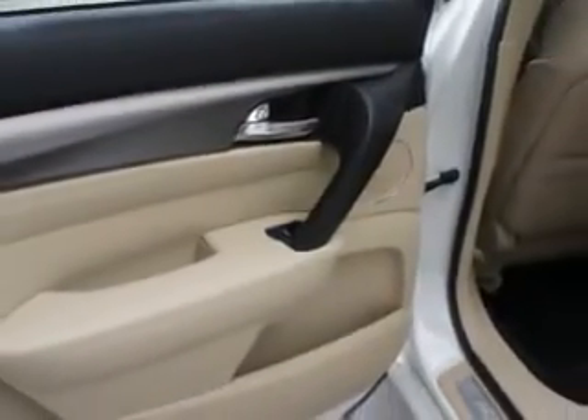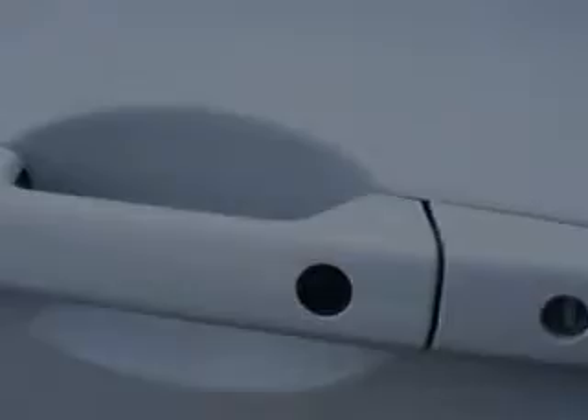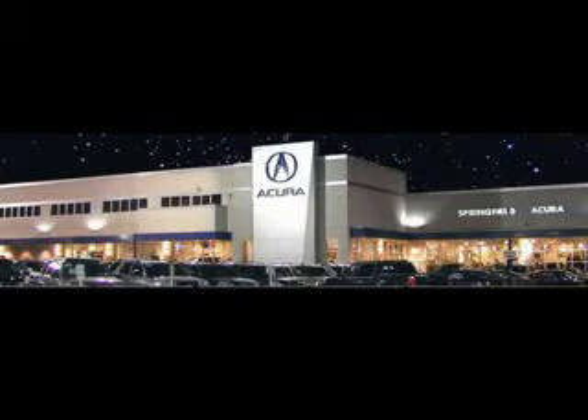Enjoy the drive and have peace of mind in this 2012 Acura TL. See us at Springfield Acura today. We offer guaranteed financing with peace of mind warranties. Come visit us now, where we turn customers into lifetime friends. Have a great day!